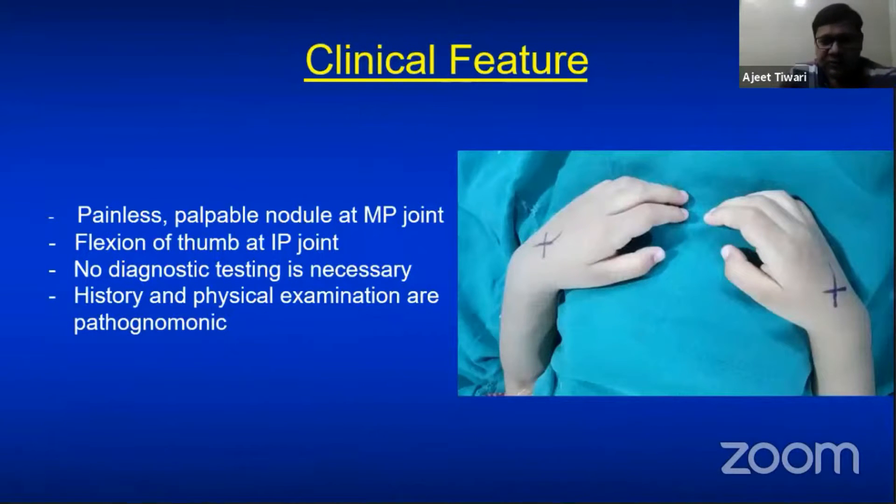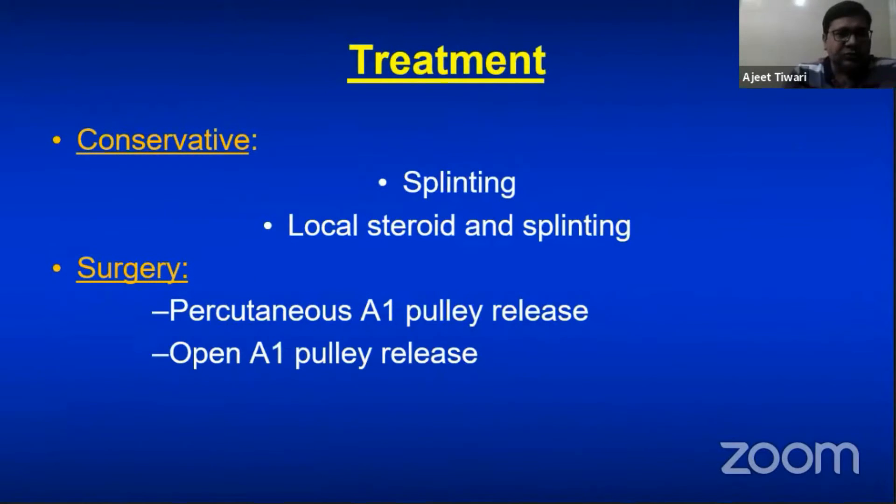In this picture you can see the patient has a flexion deformity at the IP joint, with a painless palpable nodule at the MP joint and flexion of the thumb IP joint. History and physical examination are pathognomonic — no diagnostic testing is necessary.